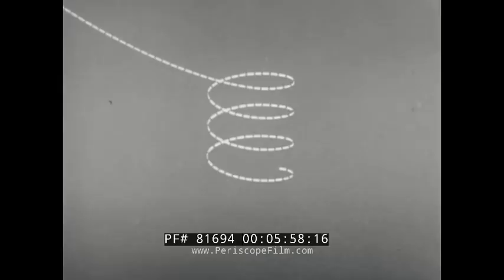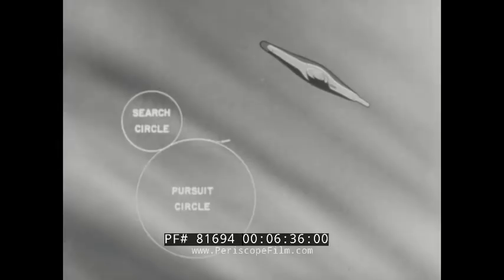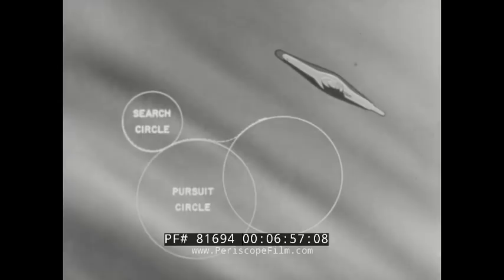This circle is called the search circle. If contact is made with a target, an echo will reach the torpedo. The echo causes the torpedo to reverse direction and travel along an arc of another circle, called the pursuit circle. The torpedo continues in the pursuit circle until echoes are no longer received. After an additional short interval, it reverses direction again and turns back into a second search circle. Contact is again made with the target. This type of steering — first in the arc of a search circle on or toward the target, then in the arc of a pursuit circle off or away from the target — is called on-off steering. Thus, the approach to the target is made along a series of arcs.